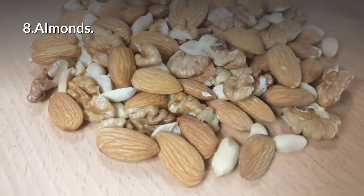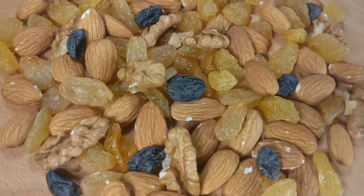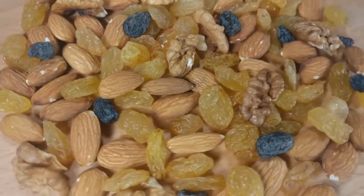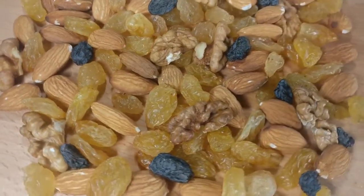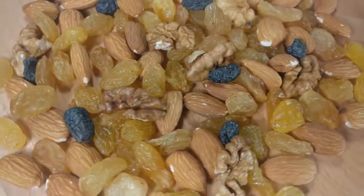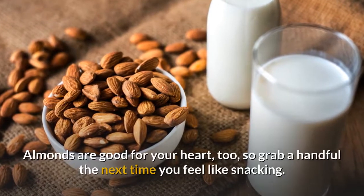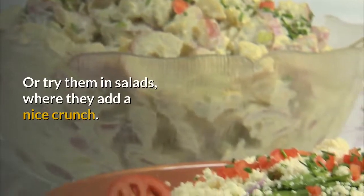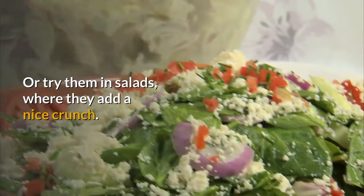8. Almonds. Nuts, especially these, are good sources of vitamin E, a nutrient that research suggests may help protect against fatty liver disease. Almonds are good for your heart, too, so grab a handful the next time you feel like snacking. Or try them in salads, where they add a nice crunch.